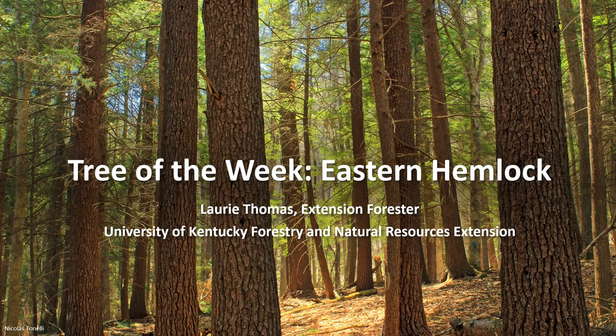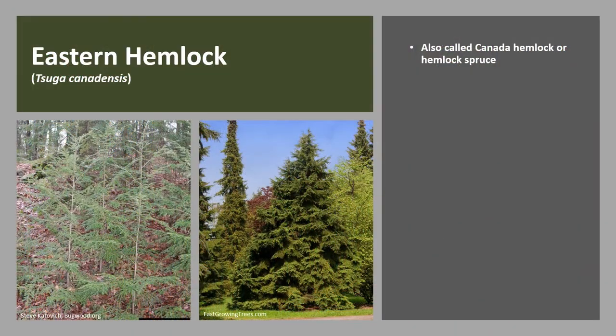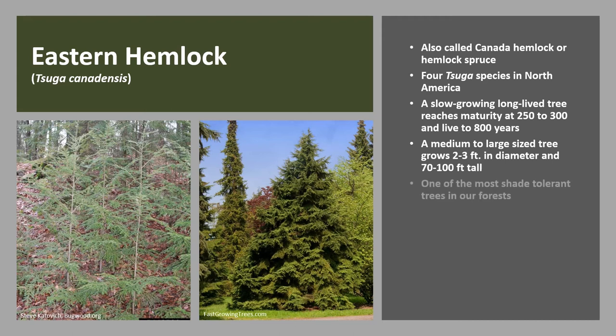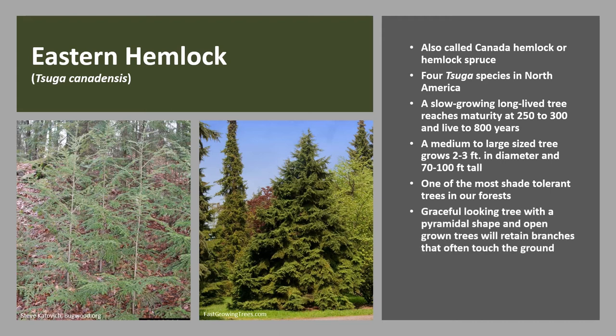I'm Laurie Thomas with the University of Kentucky Forestry and Natural Resources Extension, and I'm here with the Tree of the Week: the Eastern Hemlock. It grows 2 to 3 feet in diameter and up to 100 feet tall. Eastern Hemlock is one of the most shade-tolerant trees in our forest — it can survive in as little as 5% sunlight. It is a graceful-looking tree when young with a pyramidal shape, and open-grown trees will retain branches that often touch the ground.